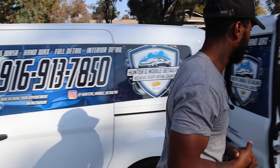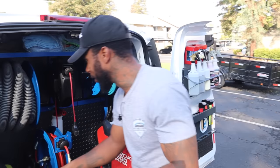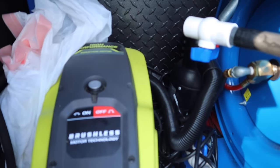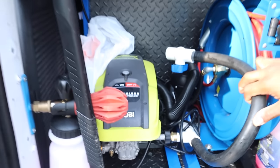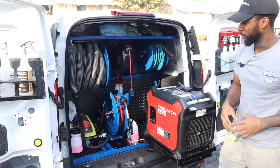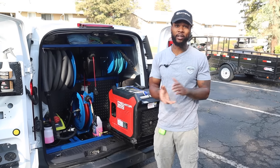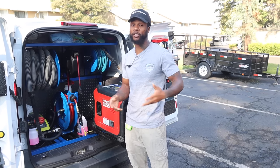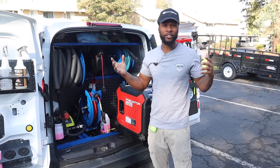Next up we got the pressure washer — the Ryobi. Got this from Harbor Freight, ran me about $350. It's 2,300 PSI. I didn't go with anything extremely expensive — it works perfectly fine. 2,300 PSI is smooth, I'm not taking any paint off. It's also electric and quiet, which I appreciate when working early in the morning near people who are sleeping.